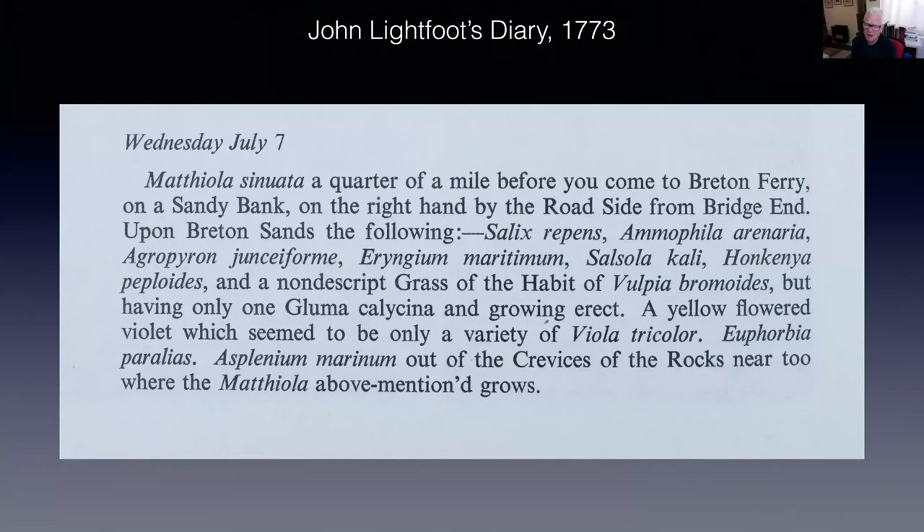I'm going to use an excerpt from John Lightfoot's diary in 1773 as a background to all of this. This is one of the first accounts giving us records of the sorts of things growing on the coast of South Wales. John Lightfoot was an exceptionally talented botanist who travelled all around the United Kingdom on horseback. He was a clergyman — many of the botanists of the day were clergymen. He was travelling from Bridgend towards Swansea, roughly along a track which would have followed what is the Great Western Railway today.